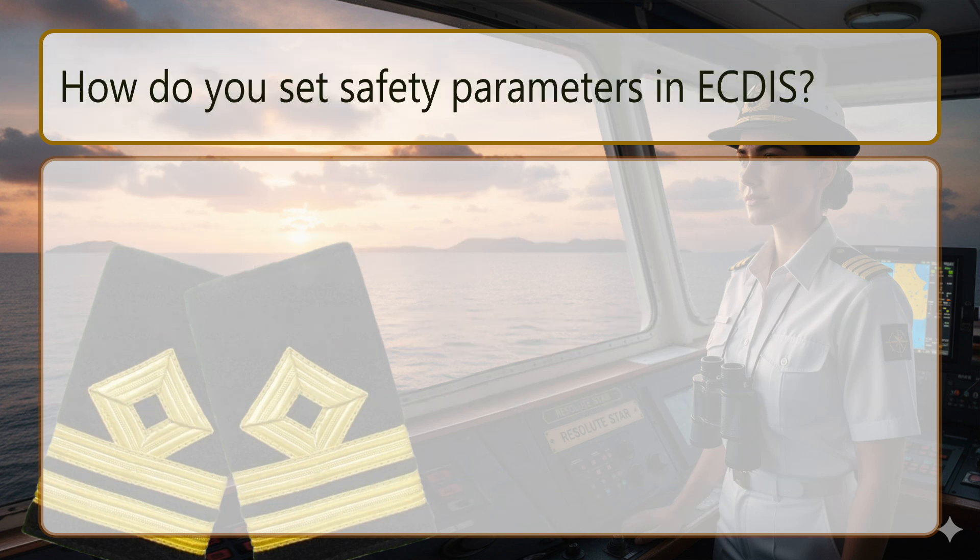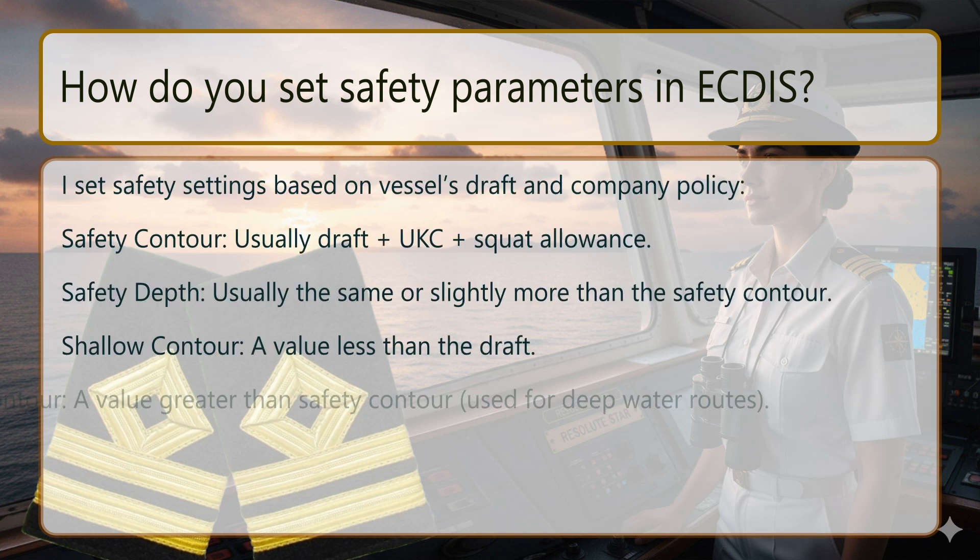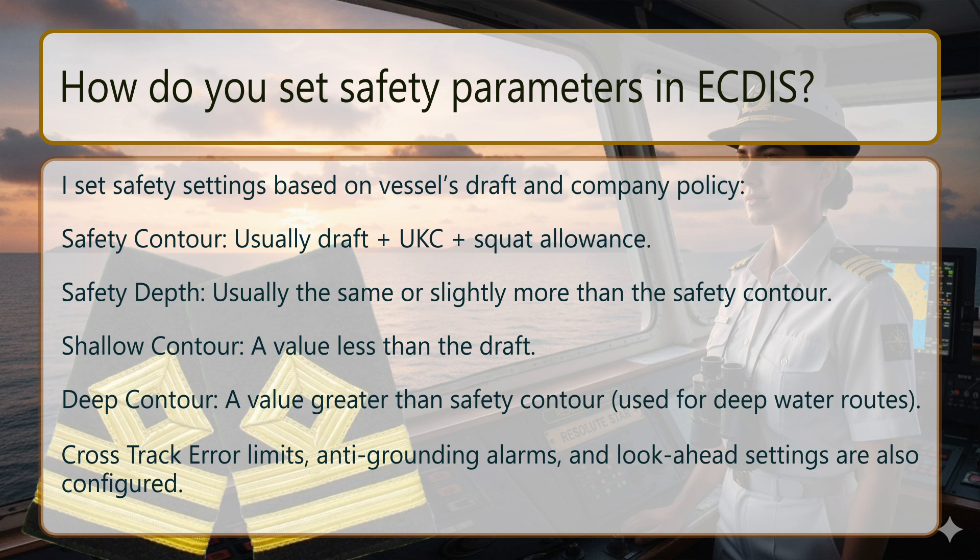How do you set safety parameters in ECDIS? I set safety settings based on the vessel's draft and company policy. Safety contour: usually draft plus UKC plus squat allowance. Safety depth: usually the same or slightly more than the safety contour. Shallow contour: a value less than the draft. Deep contour: a value greater than the safety contour, used for deep water routes. Cross-track error limits, anti-grounding alarms and look-ahead settings are also configured.